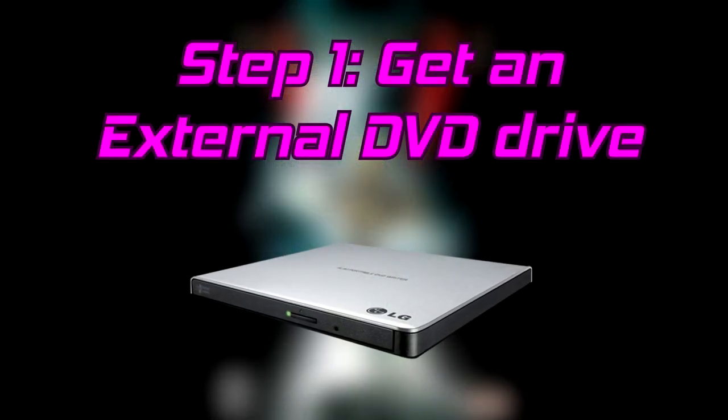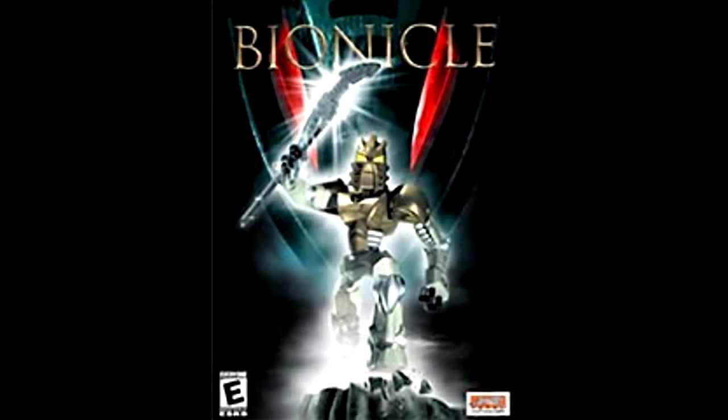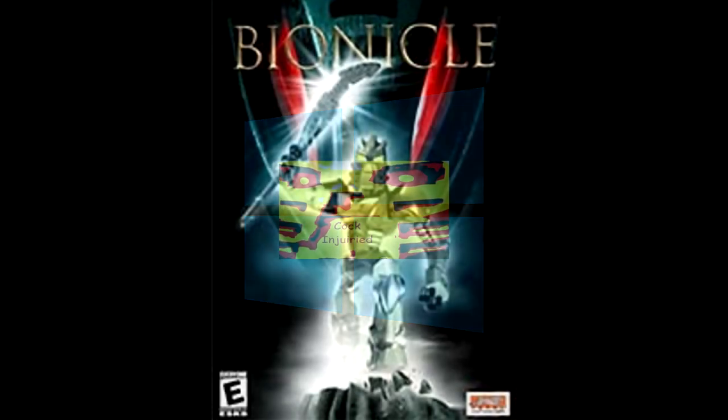First, I had to get an external DVD drive, as most modern cases don't have 5.25-inch slots for DVD drives. So once I had that, I installed the game — except it refused to launch, because it used a form of DRM that doesn't work on modern Windows. So then I had to find a cracked executable in order to play the game that I legally bought.